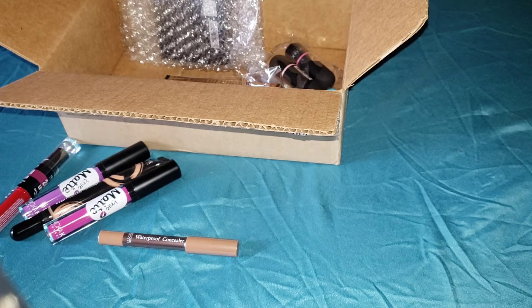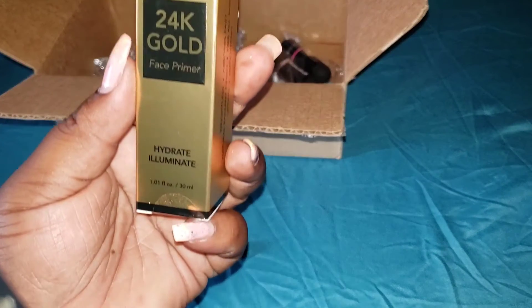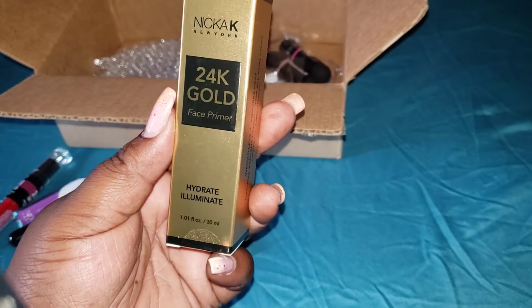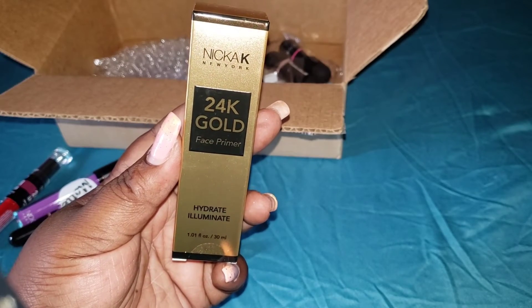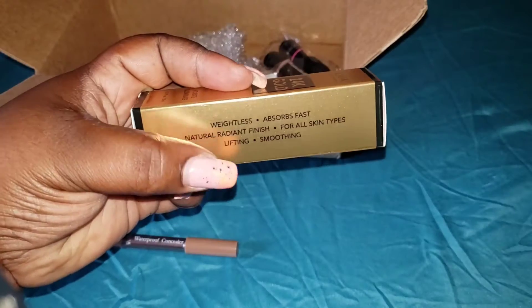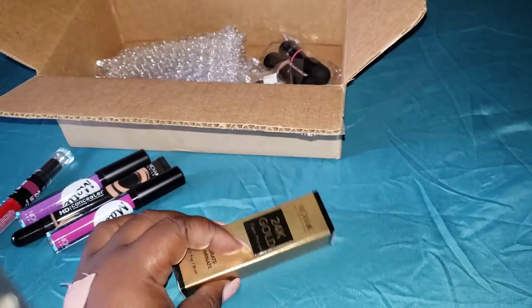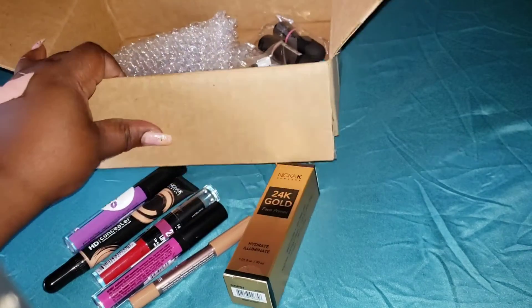The most expensive item I purchased was this — the 24 Carat Gold Face Primer. I have been dying to try one of these, and I understand that the one from Nicka K is quite decent, so I decided to give it a try. I think I paid $7.99 for it.